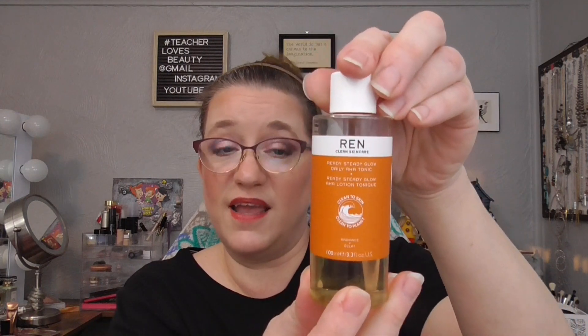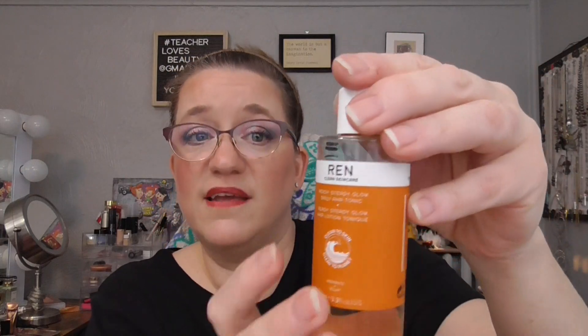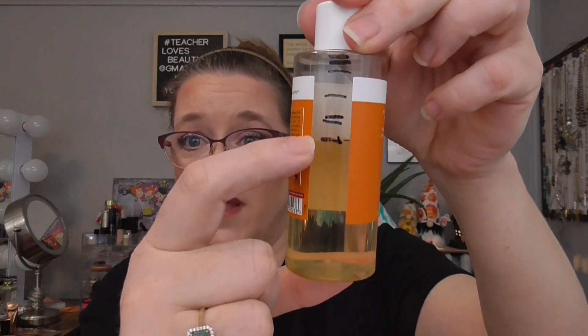Last but not least for the letter R, I have my Wren Ready Steady Glow Daily AHA Tonic, and this is another one I've been neglecting. It went from 89.78 to 82.29, and this is how much I have left. This will absolutely not be done by the end of the year, but that's okay. When I brought this in, I was thinking it wouldn't be done anyway because I had started off the year using the rest of my Pixi Glow Tonic for another project and did not start working on this until that one was gone. So I'm happy with my progress, and I think I'll be able to hit at least halfway gone by the end of the year.